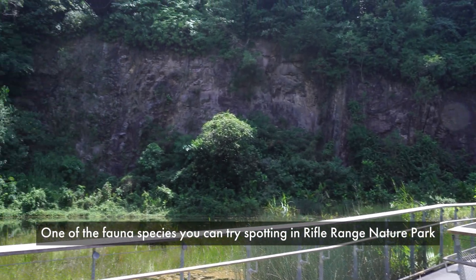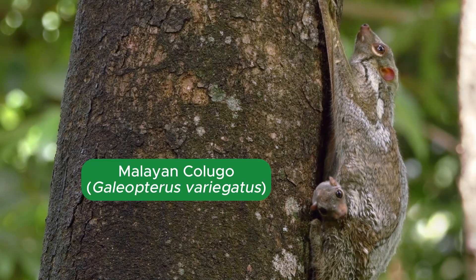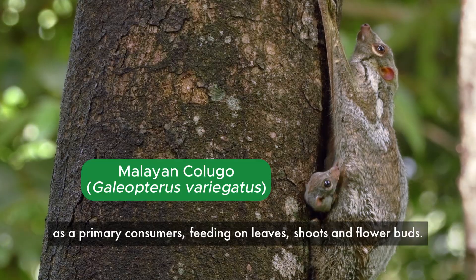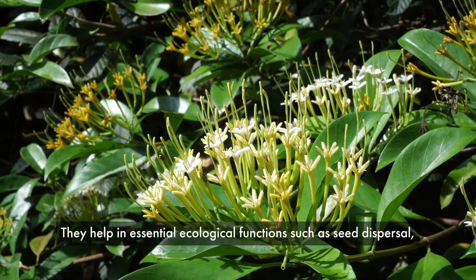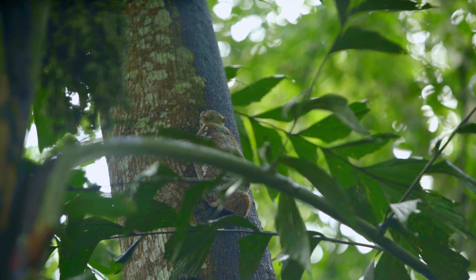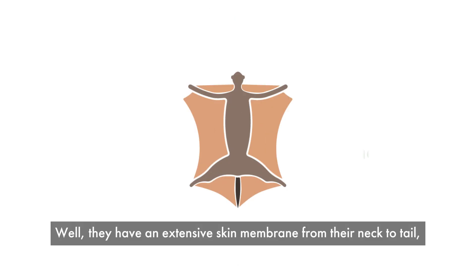One of the fauna species you can try spotting in Rifle Range Nature Park is the Malayan Colugo. These mammals play an important role in the forest ecosystem as primary consumers, feeding on leaves, shoots, and flower buds. They help in essential ecological functions such as seed dispersal and get around by gliding from tree to tree. They have an extensive skin membrane from their neck to tail, which helps them glide between trees like a kite.